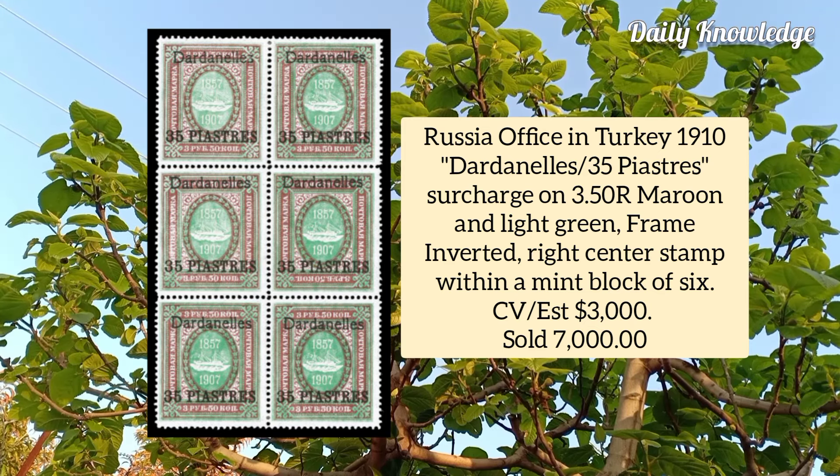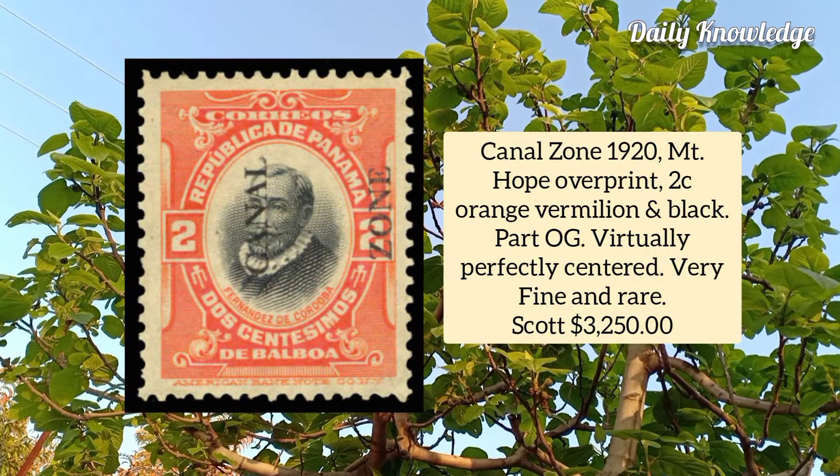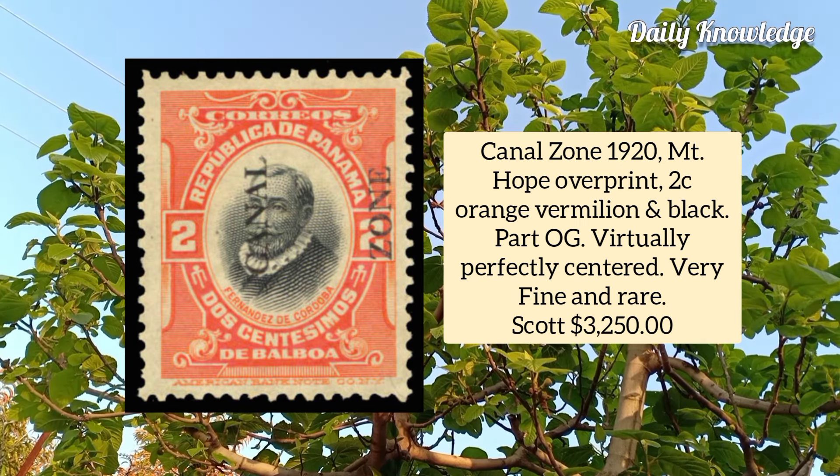Russia Office in Turkey 1910, surcharge on 3.5 are maroon and light green, frame inverted, right center stamp within a mint block of six. Canal Zone 1920, Mount Hope overprint, two cent orange vermilion and black, part original gum and virtually perfectly centered.